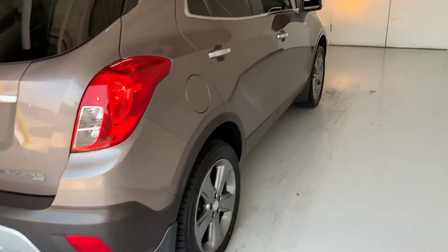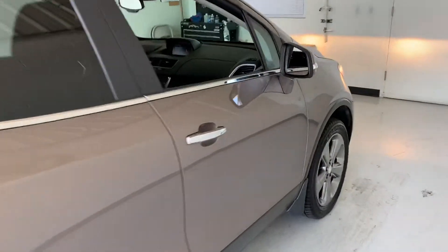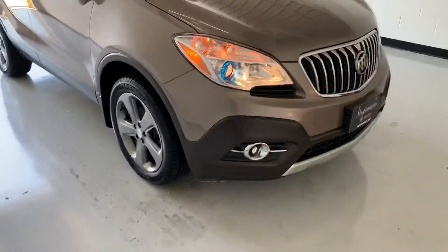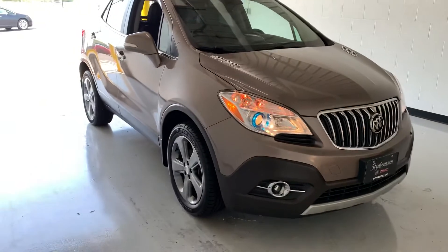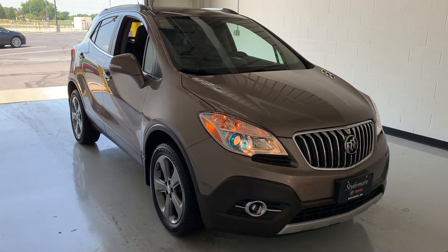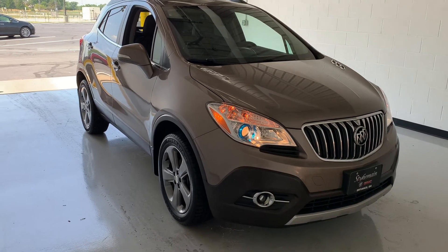It's a really clean car with a really unique color. This one is accident-free and was also a one-owner vehicle. Come check us out at Steichman.com or anywhere cars are advertised — our 2014 Buick Encore All-Wheel Drive.